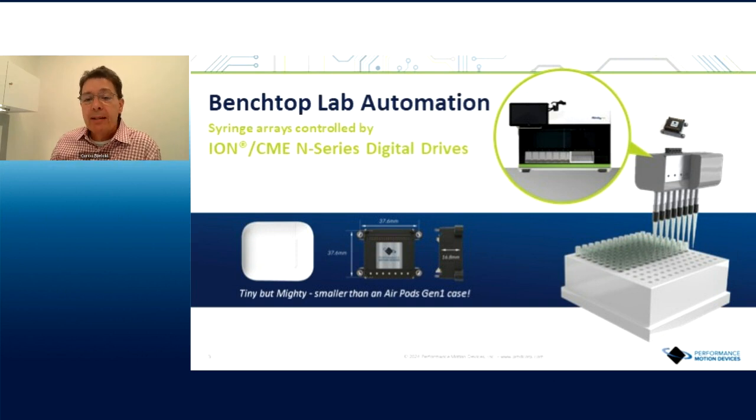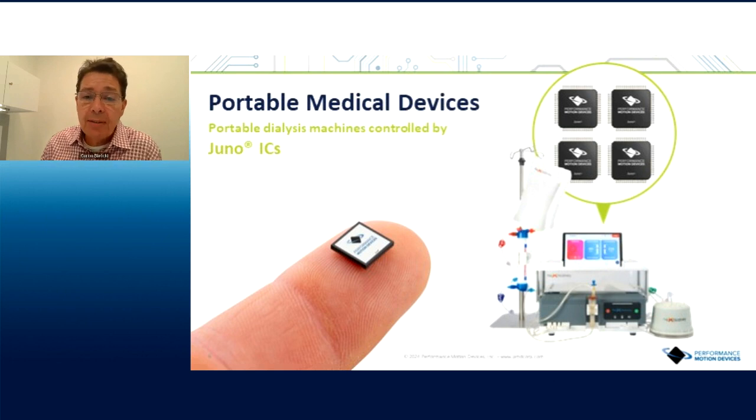Further on the topic of miniaturization, portable medical devices are another area where we find a home. This is a customer example of a portable dialysis machine — largely made possible by the fact that we provide very small chips. You can see the chip on a fingertip there. This particular application uses four of these chips to control peristaltic pumps, where accuracy is quite important. Those are just a couple of examples of what we do and how our products are used. I'll now pass it over to Matt.